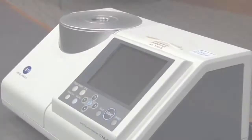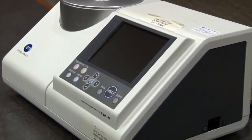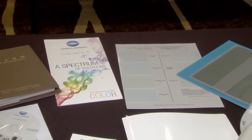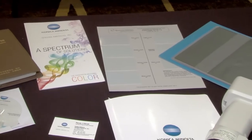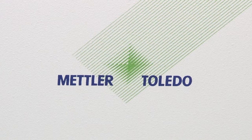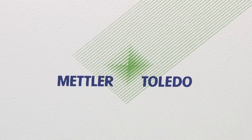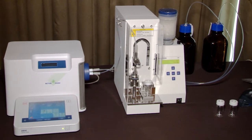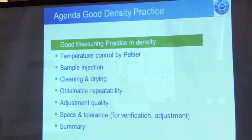Our division of Konica Minolta specializes in the measurement of light and color of products — that's our job, to help you quantify the color of objects that you produce, or measure light sources. We work with Konica Minolta on the density and refractive index side of the business; they do the color. We can connect our instruments to their instruments so you can have one complete package with all those measurements at the same time.